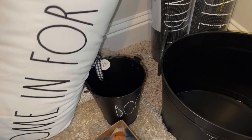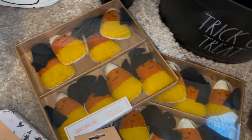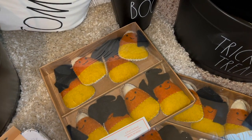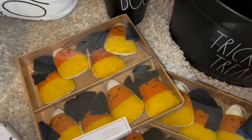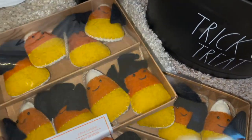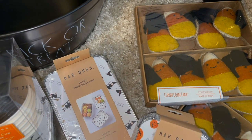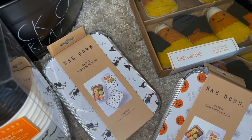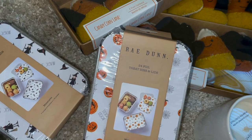I thought these candy corn garlands were super cute. I got these last year along with bats and a couple other ones. These are the six-foot garland in the candy corn design — I believe these are $14.99. I also got 24 foil treat bins with lids at $4.99. One says magic spell with a witch and hat, and the others say hocus pocus with pumpkins and spider webs on them.